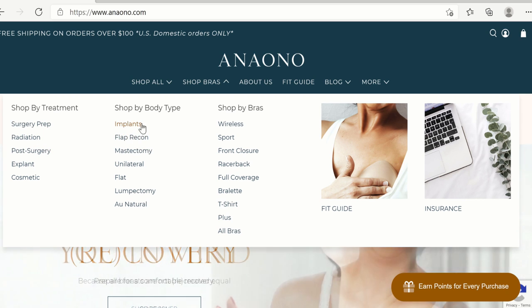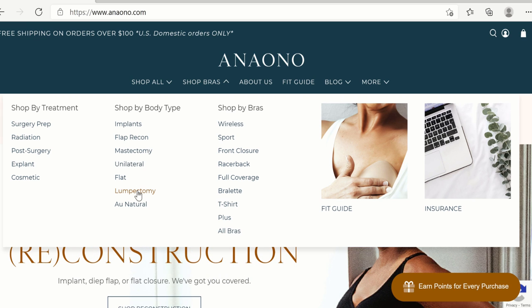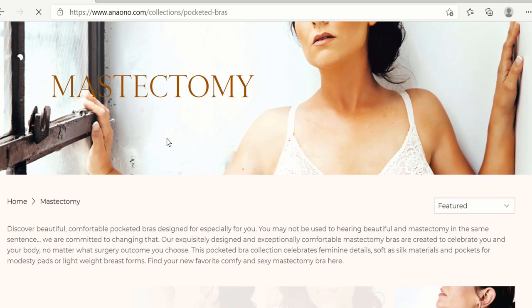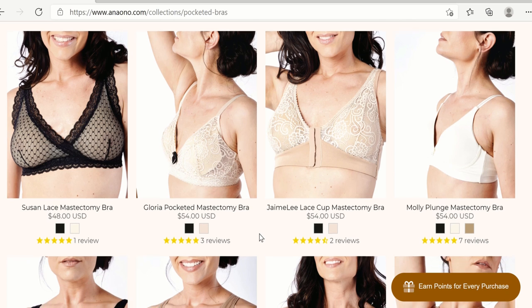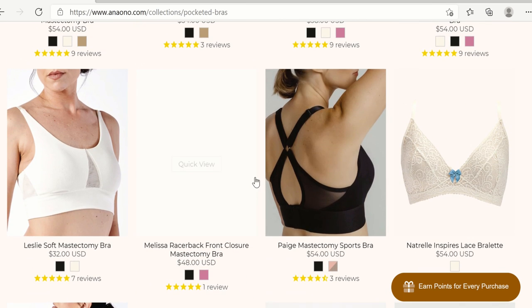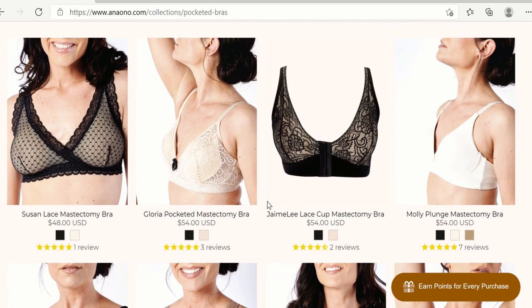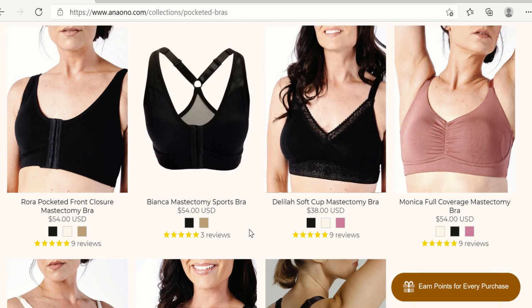If you've had a mastectomy or a unilateral — meaning one-side — surgery, you can look there as well as for lumpectomy. Clicking on mastectomy bras shows all the different types made for those who've had a mastectomy, meaning you can also put in a prosthesis, a breast form, a masyprad, or they will lay flat. You can see options including some with lace, some basic, some with front closure, different types of backs — anything that may work for your shape.